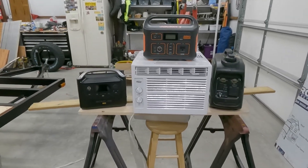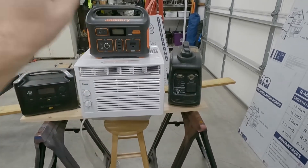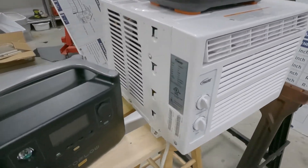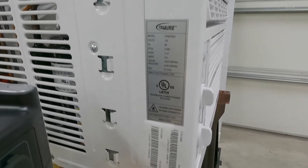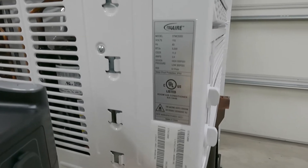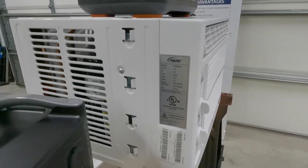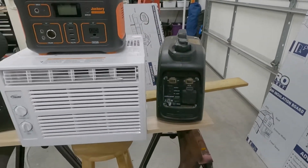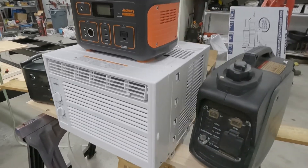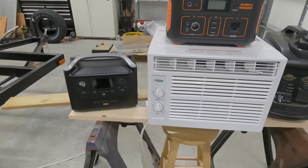Welcome to another exciting episode of Will It Run It? Today I'm comparing three different sources of energy to see which one will run my window AC unit. This is a 5000 BTU window AC unit. The specs are probably much like the units you would get at Walmart. I bought this at Atwoods — it's a Pro Air brand, 5000 BTU. It says 3.9 amps. The big thing about AC units is the startup current — it's got a big compressor that has to crank up. 5000 BTU is about the smallest you can get, and luckily it's also one of the cheapest.